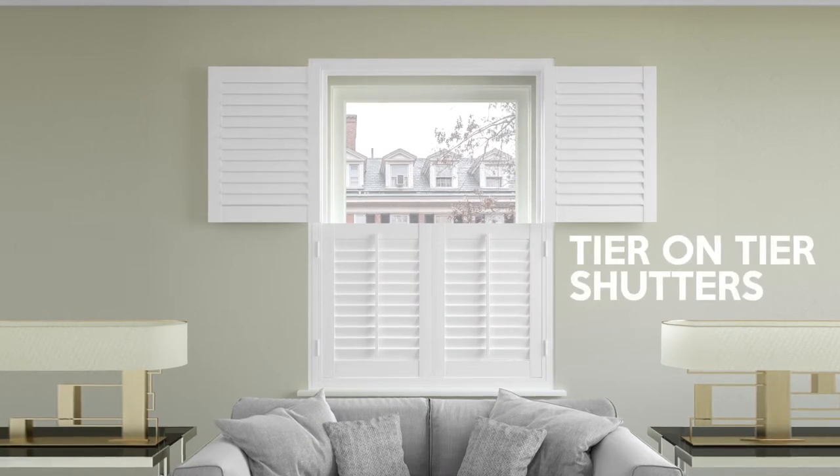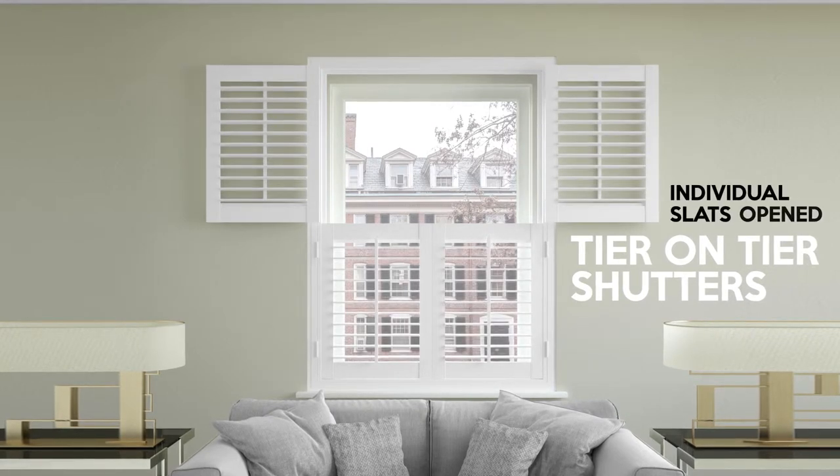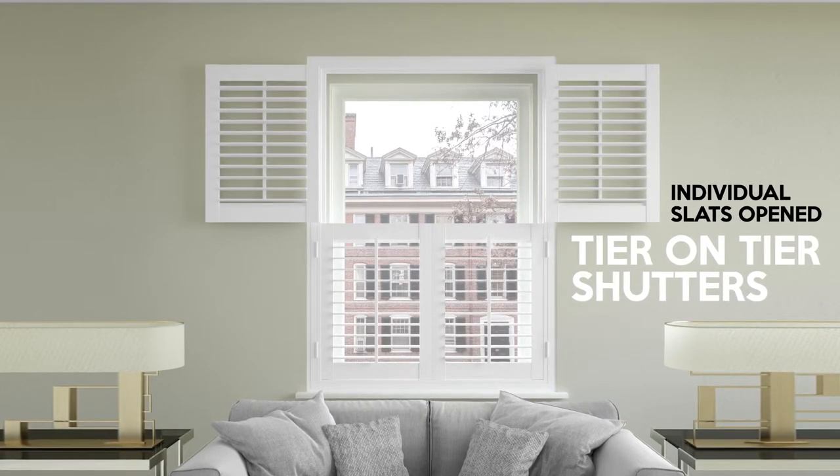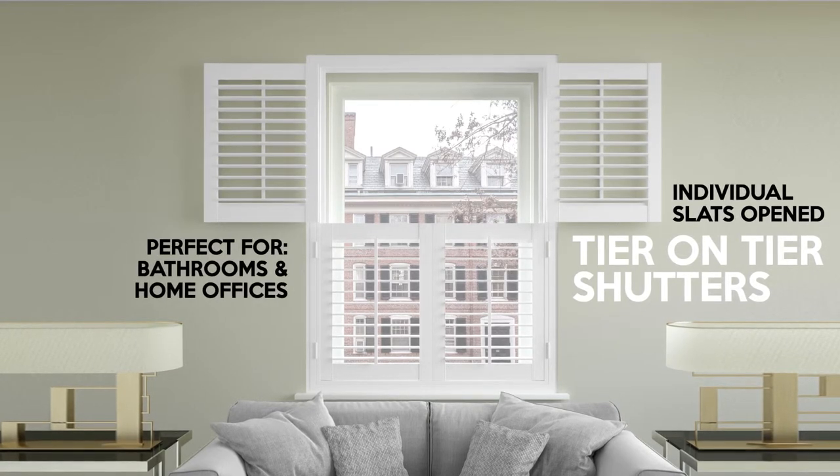Tier-on-tier shutters are essentially two independently opening shutter sections within the window recess. These are perfect if you have a privacy issue at certain times of the day, such as a street-facing bathroom or home office.